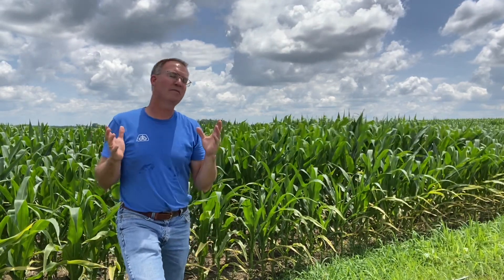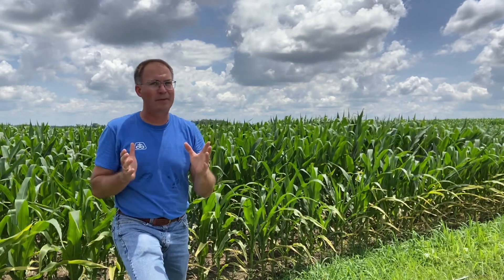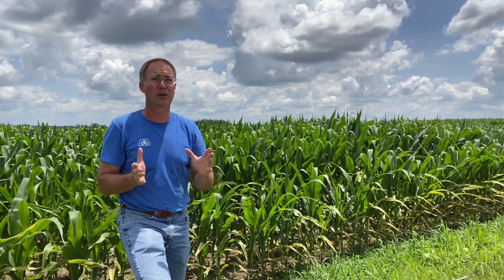Hi everybody, Brian Bush, Top Crop Alliance, coming to you from a field edge today because I want to talk about a phenomenon we've been seeing in our corn and also in the soybeans, but probably in the corn right now I want to talk about.